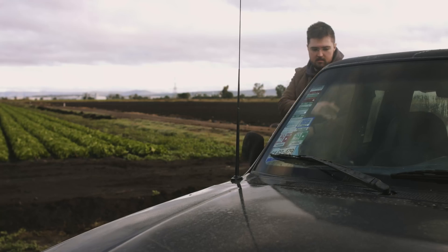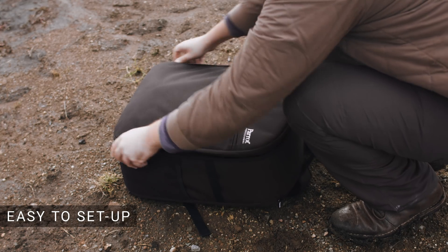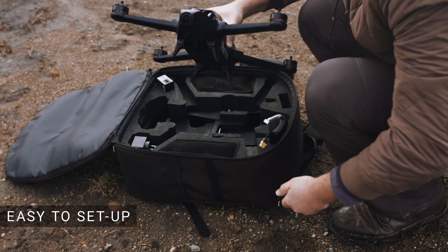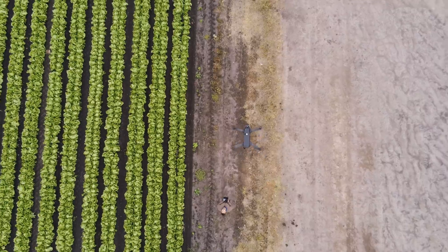Parrot Bluegrass Fields is easy to transport and set up. It's supplied in a sturdy custom-made backpack and ready to fly in no time. Simply connect your smart device to the Parrot SkyController, plan your automatic flight with the Parrot Fields mobile app, and you're ready to start mapping.